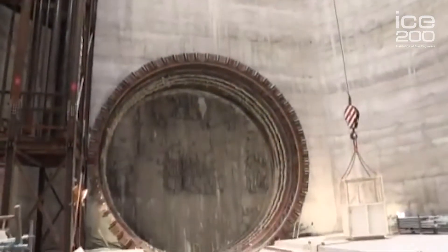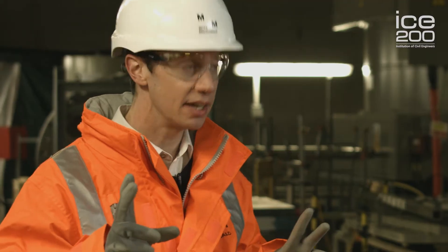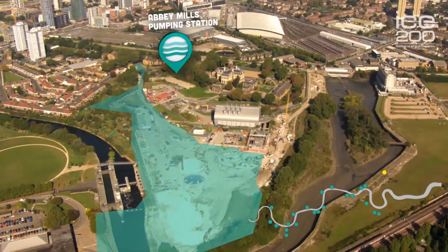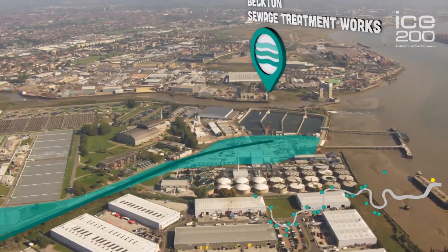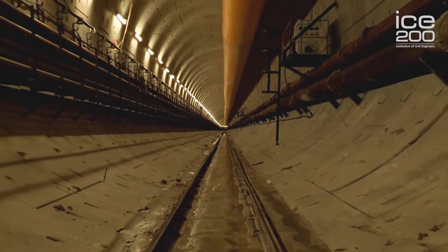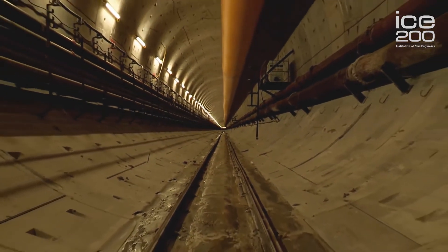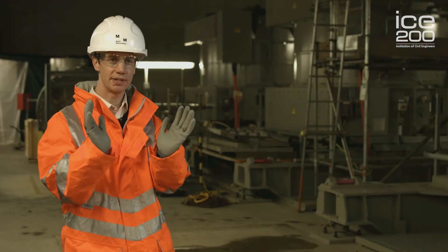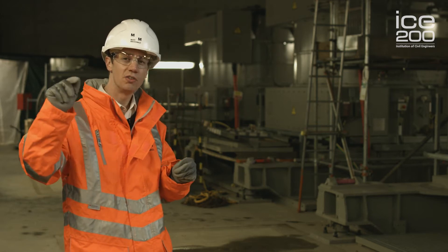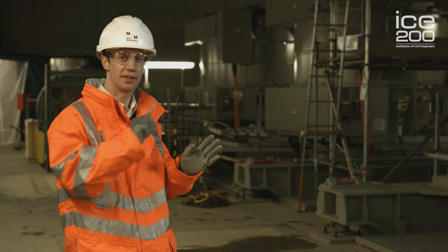This is a project that I'm incredibly proud to have been part of. The tunnel itself, which was completed in January 2016, is a seven kilometre pipe that runs from Abbey Mills Pumping Station in East London, which is quite near to the Olympic Park, over to the Beckton Sewage Works. It's 80 metres below ground and seven metres in diameter — that's equivalent to about three double-decker buses parked next to each other — and it's used to transfer rainwater and sewage from one end to the other.